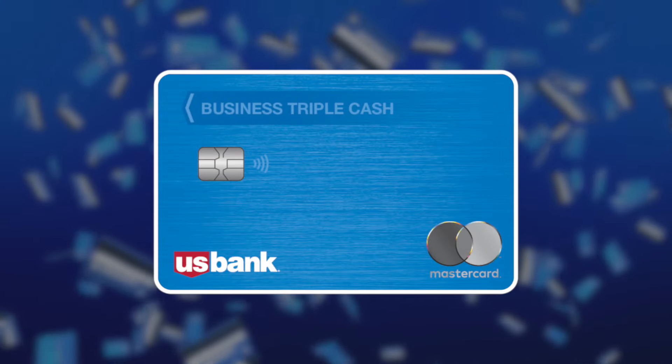Moving on to business credit card number two — this is the US Bank Triple Cash Rewards Elite Mastercard. For this card you need to have good credit, somewhere between 600 and 680, so even if you're in the low 600s you still have a great opportunity of getting this card. This one does not have an annual fee, but it does have a good bonus — you're able to earn a $500 bonus after spending a certain amount within the first 90 days of opening your account. You don't need to have a bank account with US Bank in order to secure this card, so that's a benefit.